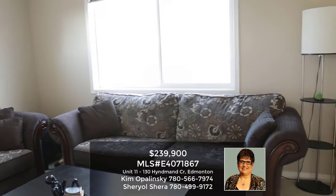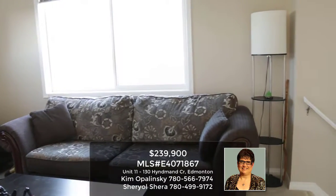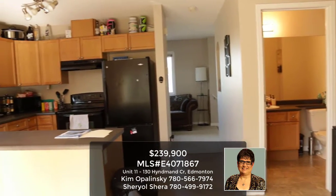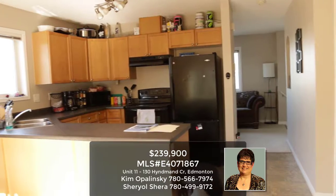As you can see, the living room is very bright and open. Just a few steps away is this open concept kitchen and dining area.